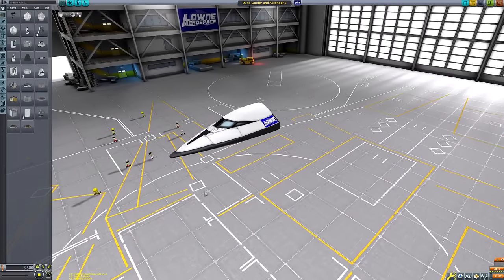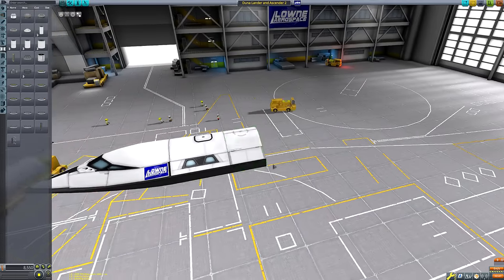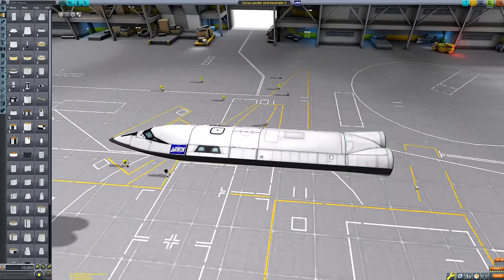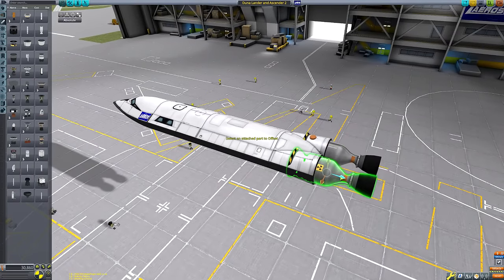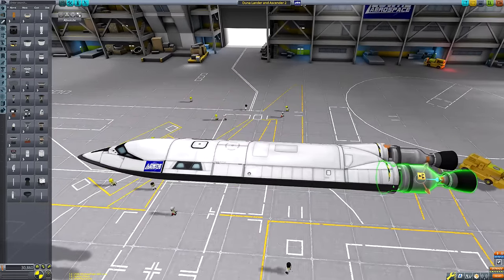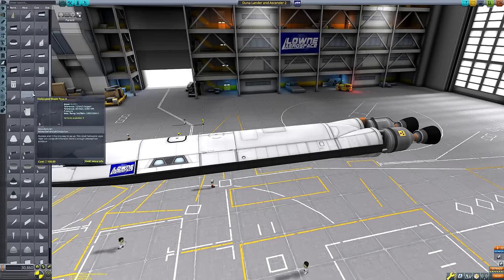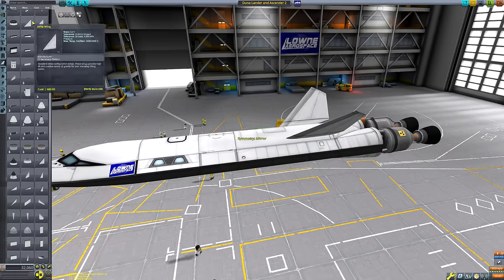Welcome back to another Kerbal Space Program video. Today we're continuing the mini series called 'Destination Duna,' in which we do a full expedition to Duna's orbit and surface in the form of various different missions.